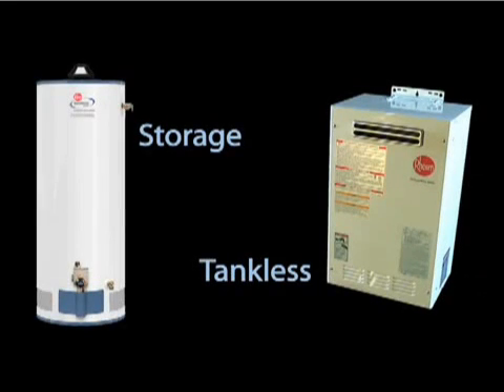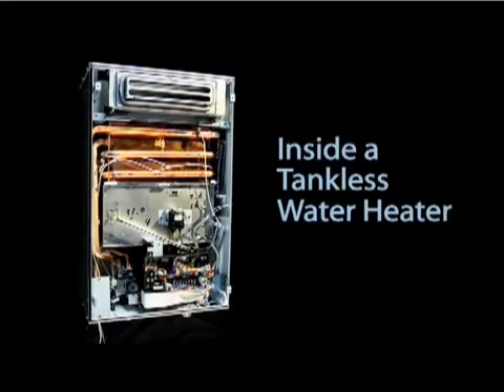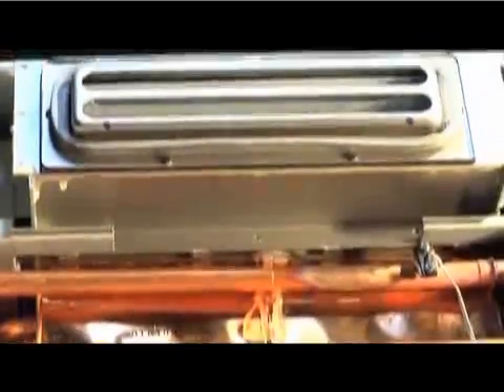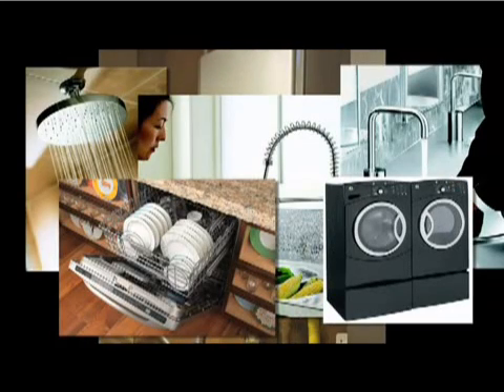Now let's take a look inside a tankless water heater. These units use a compact metal cabinet instead of a tank. Because there is no preheated or standby water to manage, there's no need to insulate the cabinet or maintain a level of heat or heating energy. So instead of being always on, a propane tankless heater only uses energy when there is a demand for hot water. Otherwise it's effectively off.